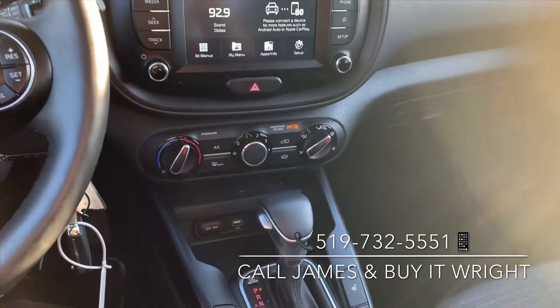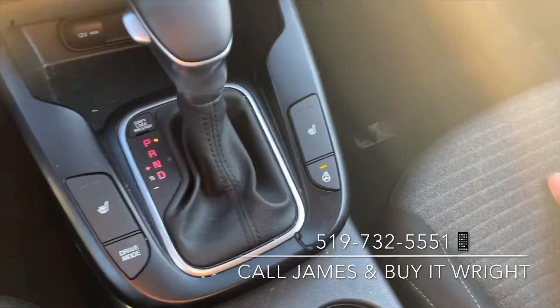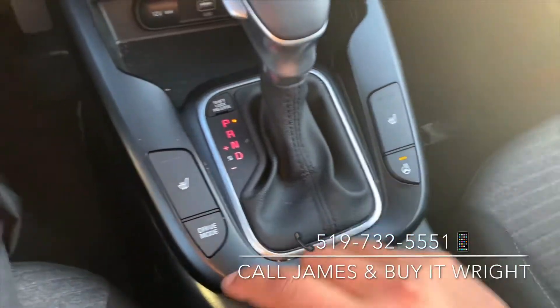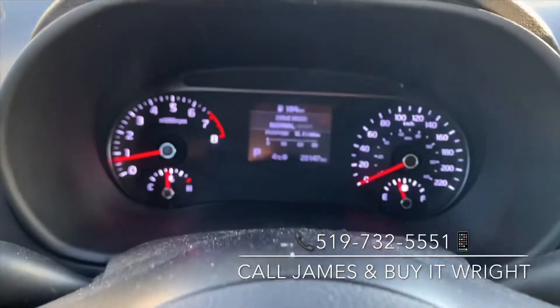Very simple to use climate control panels just down below there, and of course you have your heated seats. Like I mentioned, the heated steering wheel. You can also select your different drive modes here — if you push this button, you can flip between normal and sport.